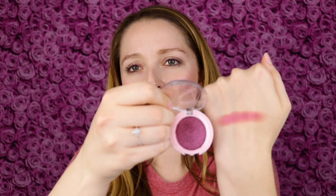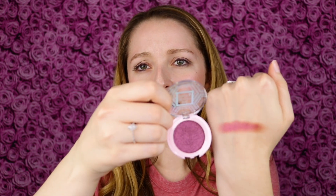It looks so different in the swatch than it does in the pan — a little more orangey-red in the swatch, but still really pretty. I'm excited to see how this looks on my eye. I couldn't decide if I wanted to prime my eyes or not, so I'm going to prime just one eye so we can see if there's any difference.